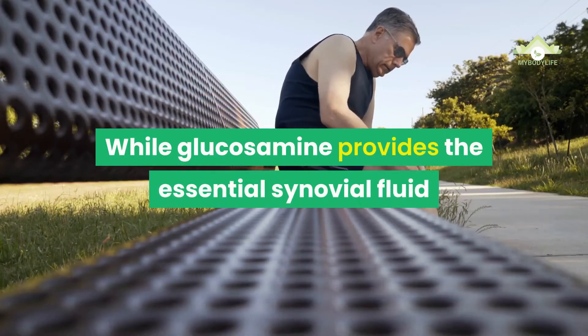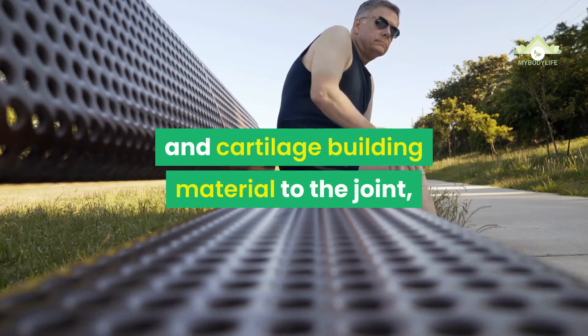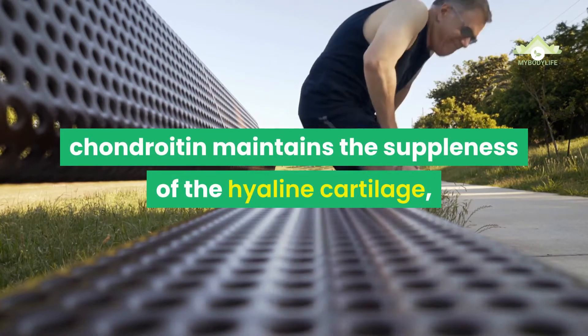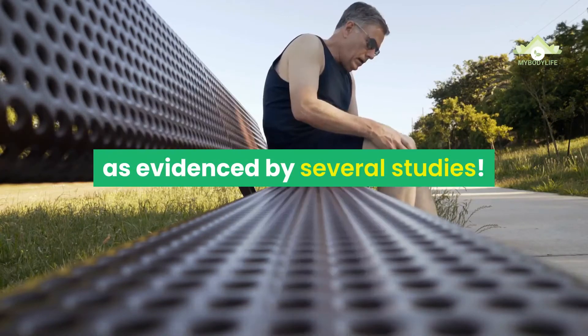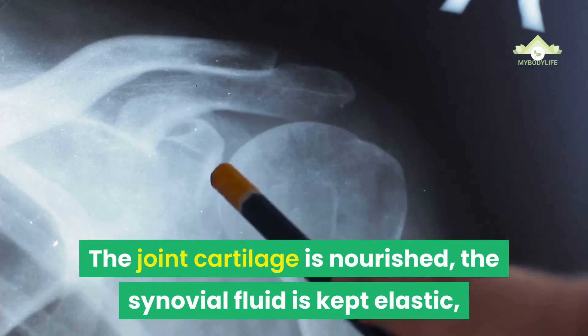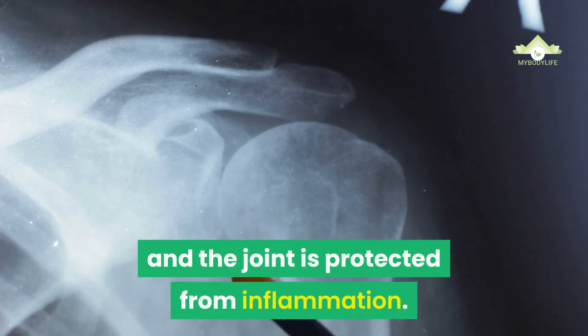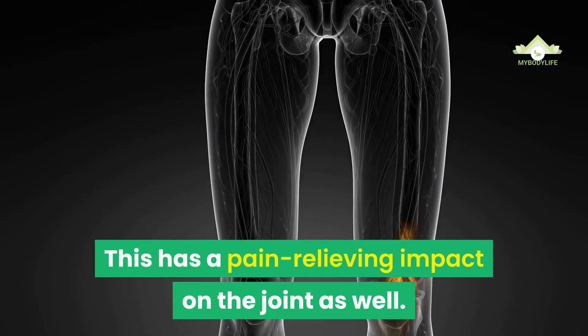While glucosamine provides the essential synovial fluid and cartilage building material to the joint, chondroitin maintains the suppleness of the hyaline cartilage, as evidenced by several studies. The joint cartilage is nourished, the synovial fluid is kept elastic, and the joint is protected from inflammation. This has a pain-relieving impact on the joint as well.